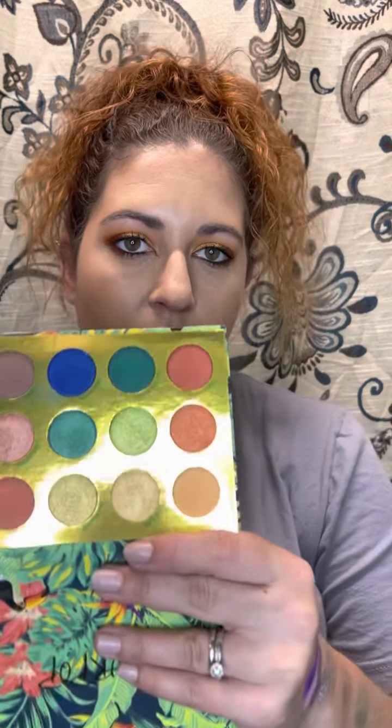Moving on to ColourPop — I bought two collections this month. First is the Lush Life collection. I got the palette, the lip glosses, and the cheek duos. ColourPop is not my favorite overall. Their shimmers are okay, their mattes are a little dry, but they're so affordable and the packaging is cute. The Lush Life palette has been getting amazing reviews on YouTube. The color story with colorful and neutral shades together is something ColourPop hasn't done in a while.